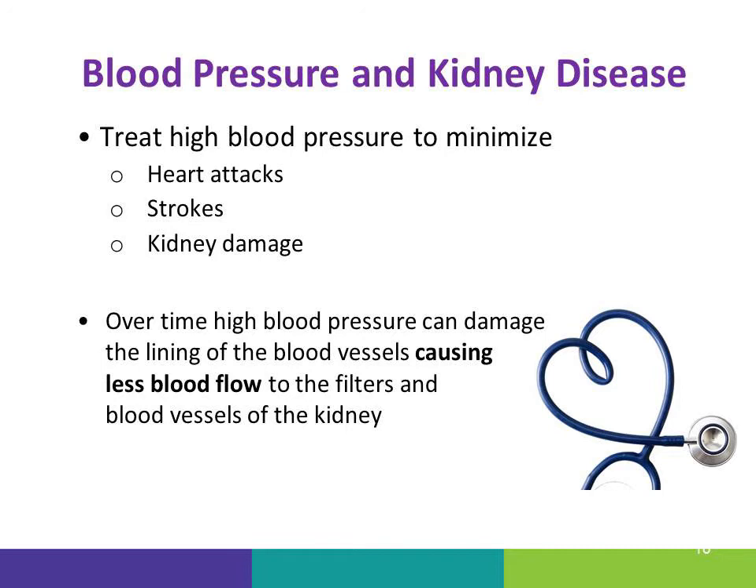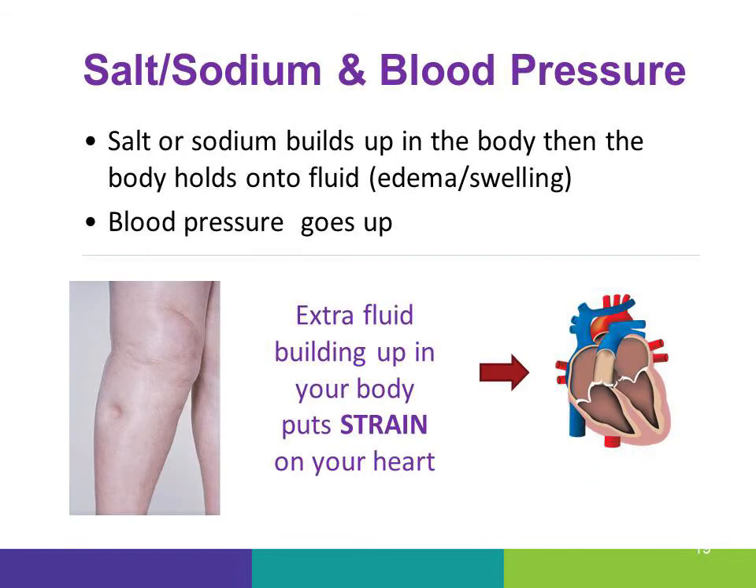High blood pressure also causes kidney damage and leads to heart attacks and strokes. High blood pressure can damage the lining of blood vessels, causing less blood flow through the kidneys. Salt and sodium affect blood pressure. Too much sodium in the body makes the body swell, can cause blood pressure to go up, and this can put a strain on your heart.